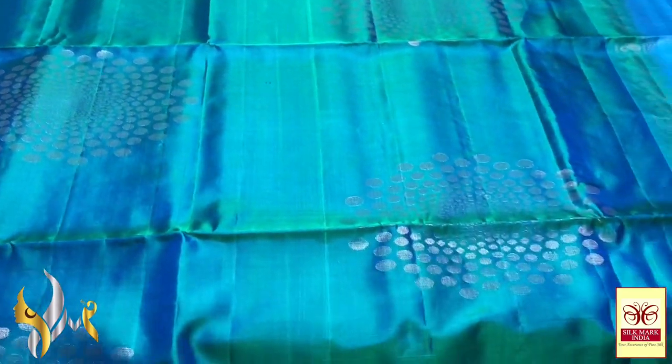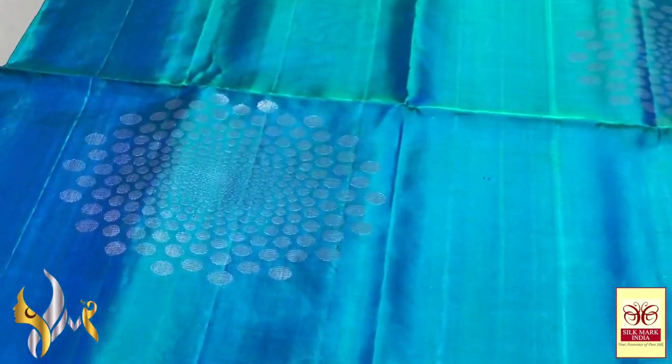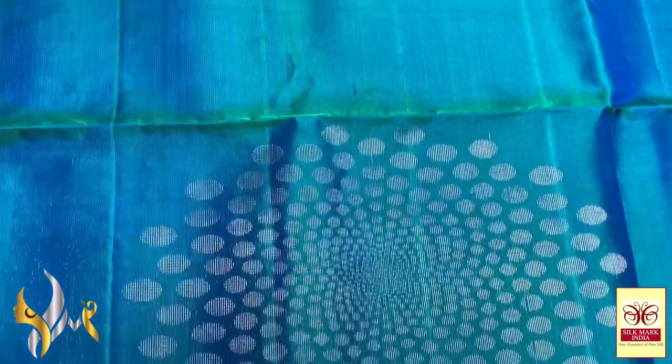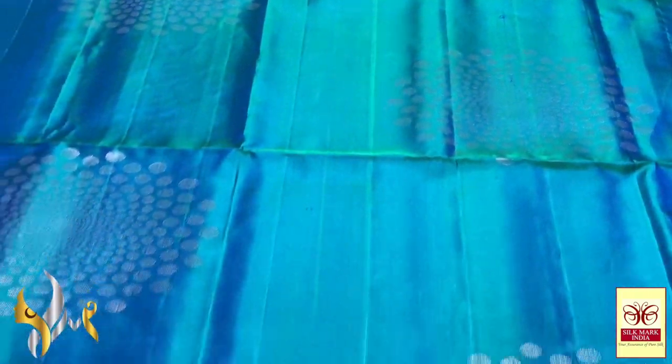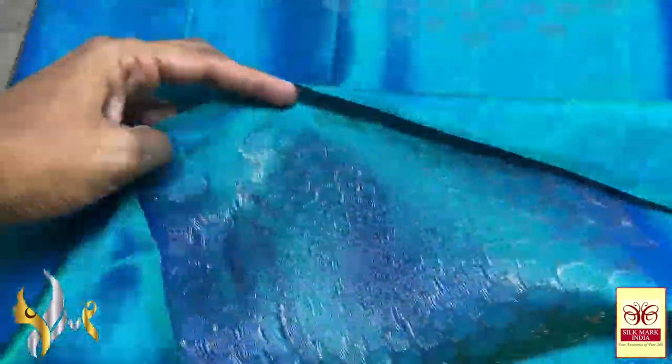This is a saree with a beautiful dual tone colour — green and blue mix, a mild kaduthu colour with big size butas. You can see the size of the buta — it is very big. It is a 3D type design, really different and beautiful. Very subtle butas, not too bright. You can see the copper zari usage in the buta.